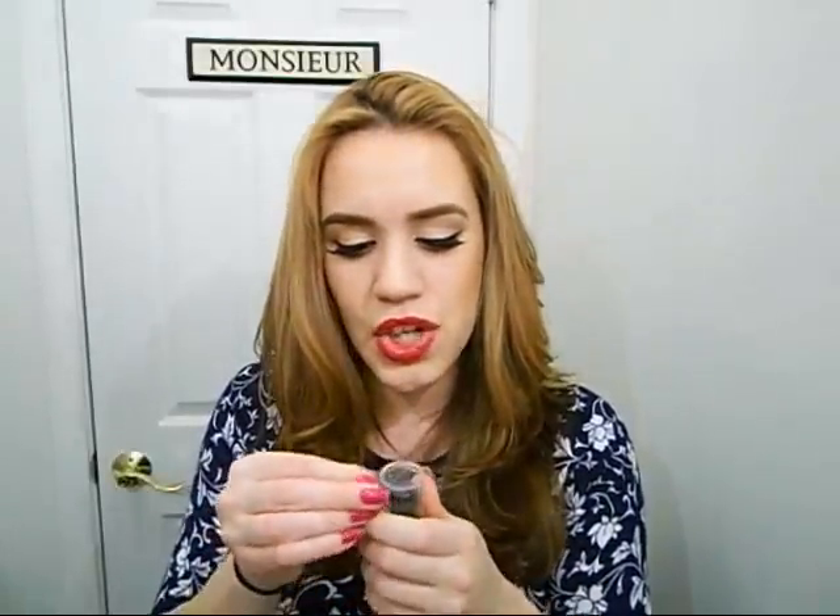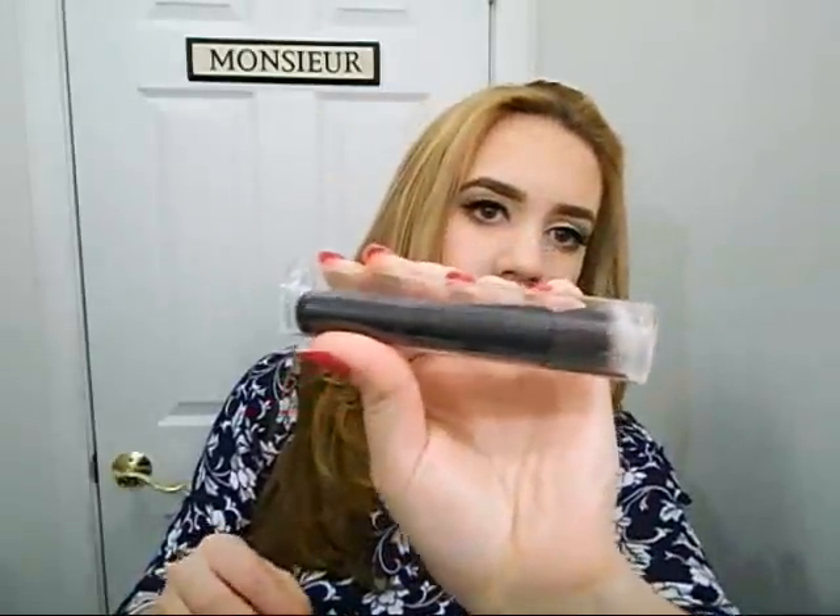So if you guys have shopped at Sephora before, you know that in the front they get you — they put some travel size stuff that's like $8 or $10. They get me every time because everyone knows I love travel size things. It's a mini mineral powder brush and I really, really like it. It's so cute and it leaves such a nice finish. It's really small, comes in this little plastic thing, you take it out and look at it — it's so cute.